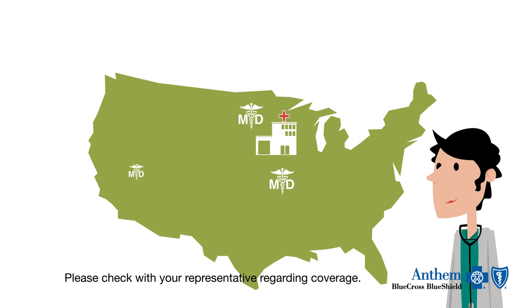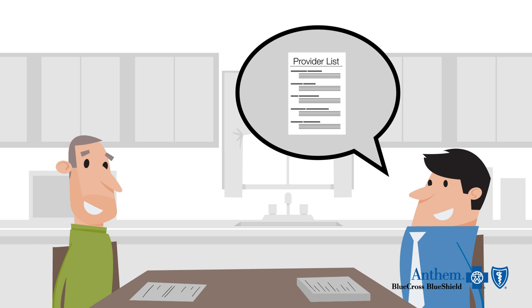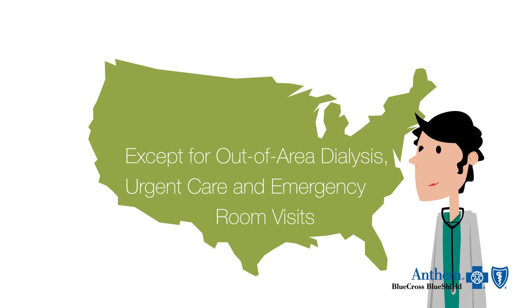Anthem Blue Cross and Blue Shield partners with a network of doctors and hospitals to meet your needs. Your representative will review your provider options, which are available in our provider directory. With all HMO plans, you must get authorization to get medical service outside the network, except for out-of-area dialysis, urgent care, and emergency room visits.